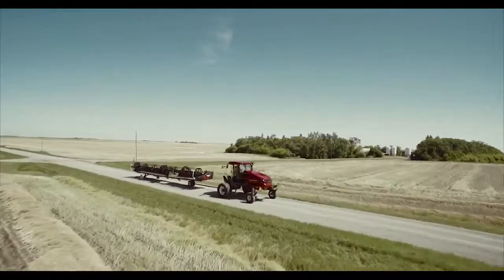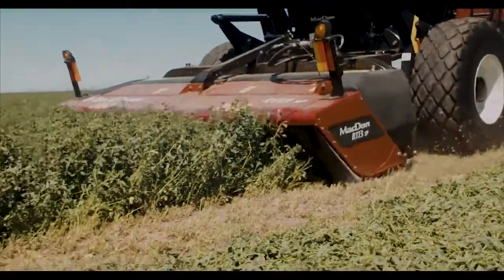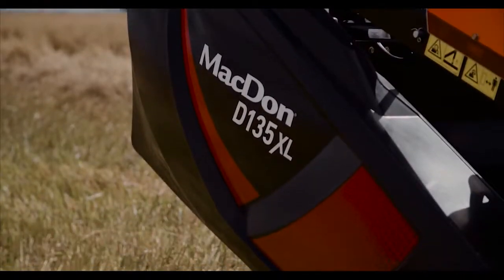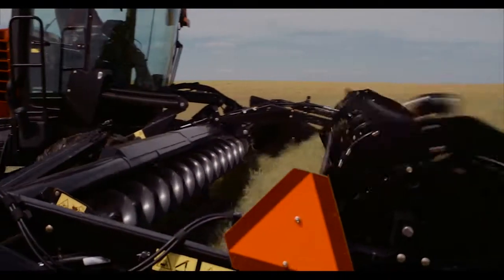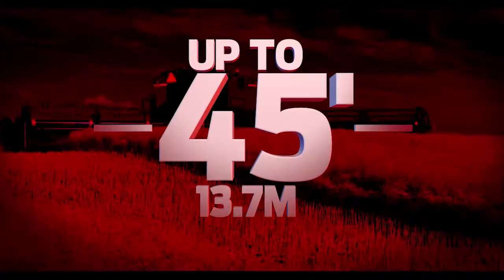Harvesting performance with the M1 Series Windrowers is delivered with three cutting platforms. Choose from a rotary disc, auger, or the all-new D1XL Draper header. Super-size your harvesting performance with the all-new D1XL Draper, featuring an ultra-deep deck with 50-inch wide drapers in sizes up to 45 feet wide.